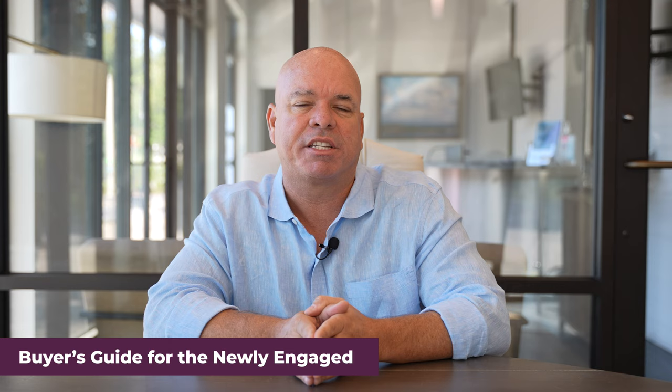Number seven is to develop a buyer's guide for newly engaged couples. These are folks with life changes. When people are buying or selling real estate, it typically comes down to a life change — a job change, a new baby, or especially when they're getting married, because that's the time when people want to begin to plant roots. Put together something that adds value to them, reach out, and offer this free guide that will help drive them back to your business.